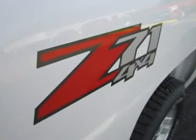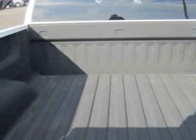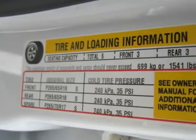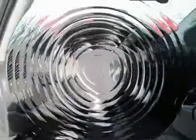Safety? GM's electronic stability system includes roll-over mitigation technology. A few other nice features: four-wheel disc brakes, traction control, LATCH child seat anchors, and OnStar sends a crash signal to emergency response.